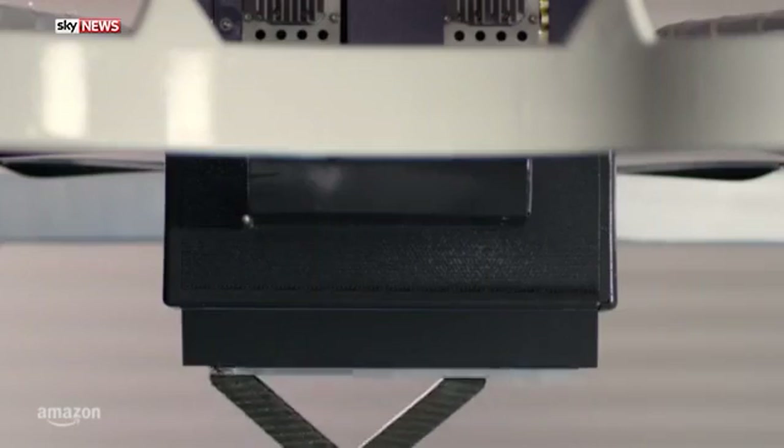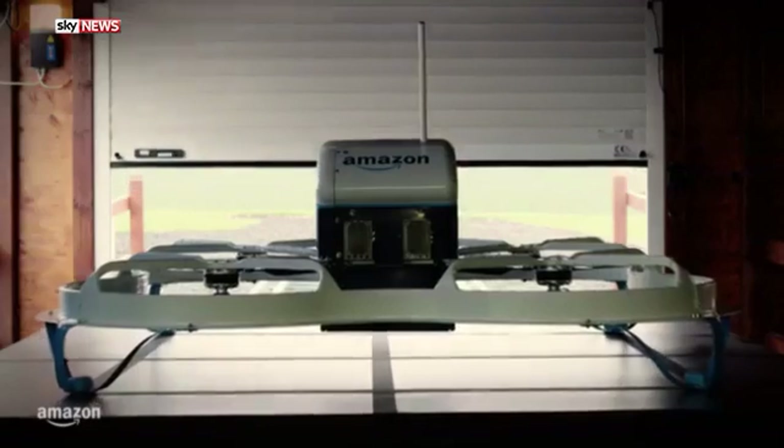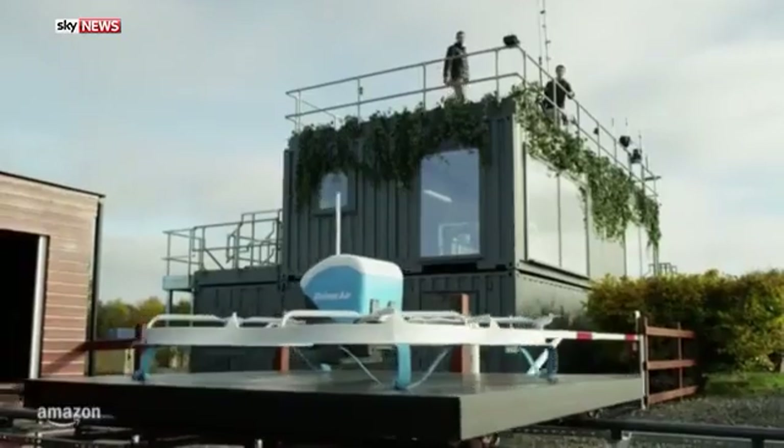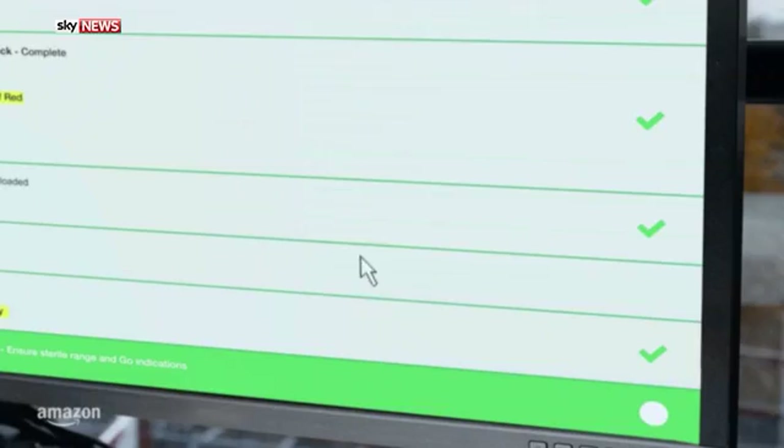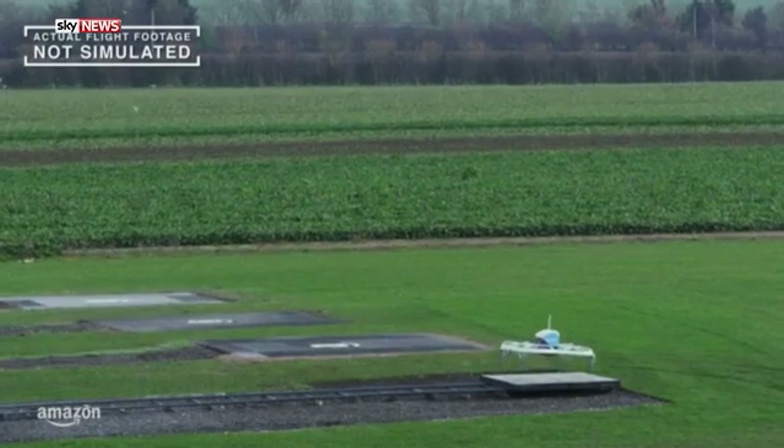Here's how it works. Moments after receiving the order, an electrically powered Amazon drone makes its way down an automated track and then rises into the sky with the customer's package on board.